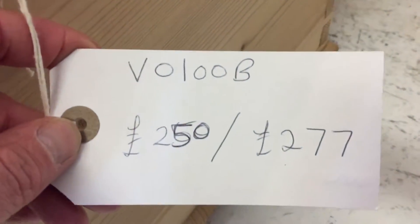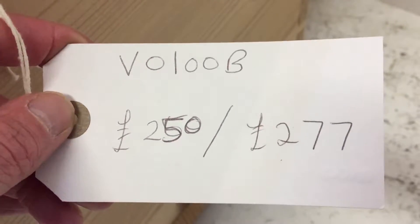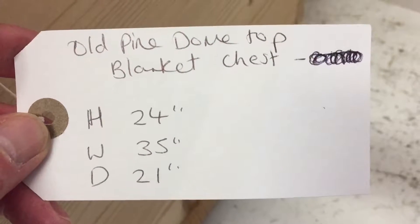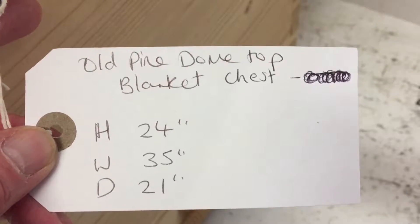The code number is V0100B. The price is £250 as it is, and £277 if you'd like it waxed. The height is 24 inches, the width 35 inches, and the depth — that's from front to back — is 21 inches.